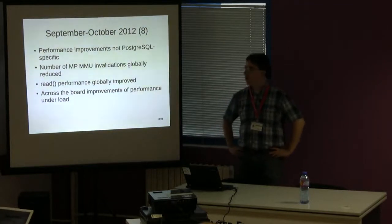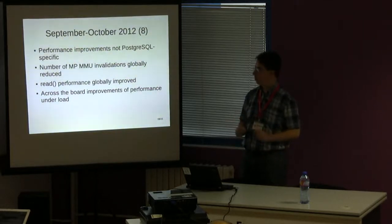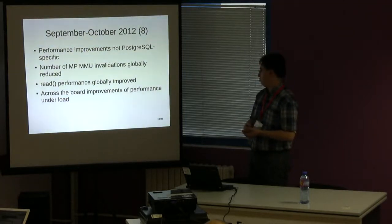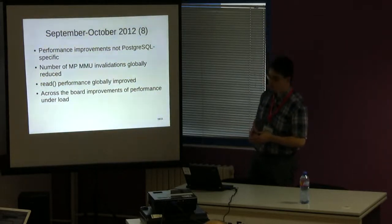We also found these performance improvements were not Postgres-specific — many workloads were improved. In general, the number of multiprocessor virtual memory invalidations was much reduced, so the bigger the machine, the less it has to wait for other processors to process virtual memory mapping information. File operations were much improved with the read shortcut system call. Generally, the more the machine was loaded, the less it had to wait — giving us across-the-board performance improvements under all loads.